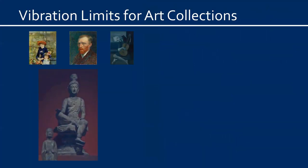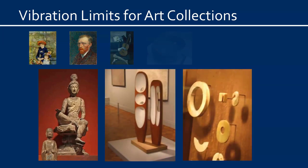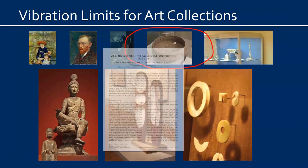But now for the complicated subject of art and vibrations. Each art object is going to respond differently to vibration because each has a different size, shape, and mass. Each object is also in a different condition — some are very sound and others are very fragile and weak. So we must admit at the outset that the response and vulnerability of art to vibrations is extremely variable and complicated. Much more information on the subject of art and vibrations is available in our papers.